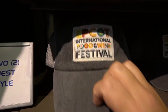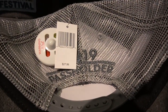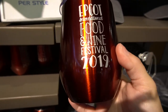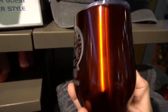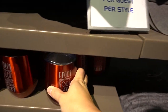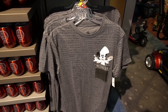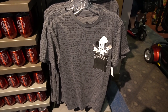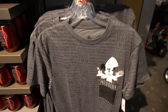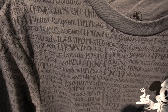We also have the new pass holder hat, which says 'Pass Holder' on the back, for $27.99. Then we have the no-stem wine glass that is also a pass holder exclusive at $24.99, with a limit of two per guest per style. Here is an additional pass holder t-shirt — more of a men's cut — with Chef Mickey in the pocket and all the countries as well as Food and Wine all over the shirt front and back.